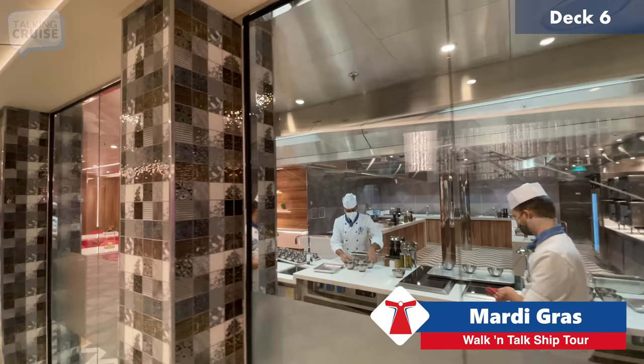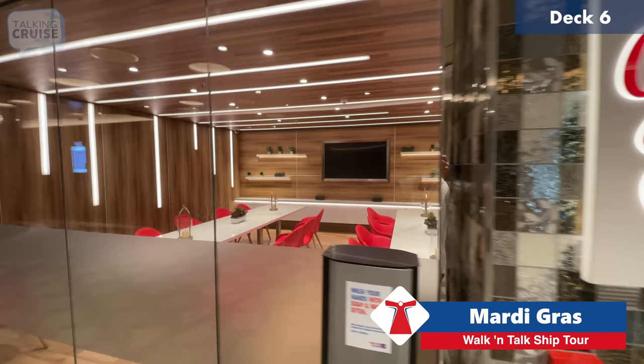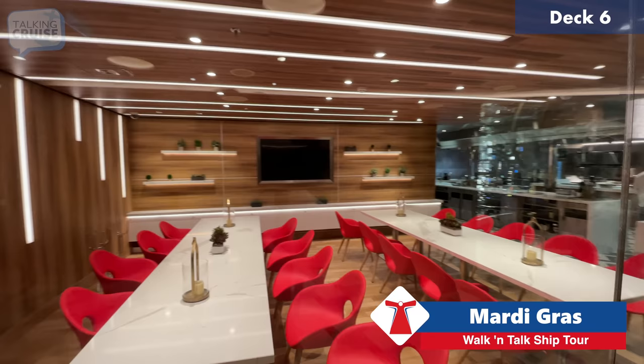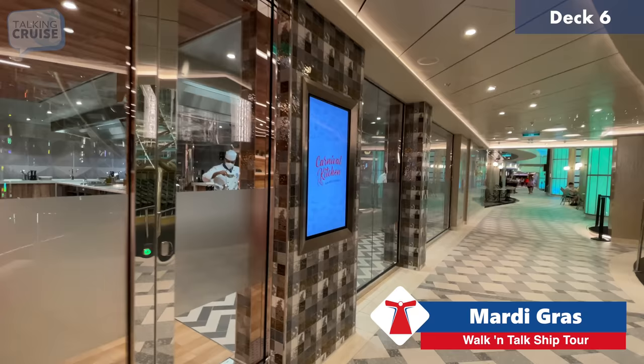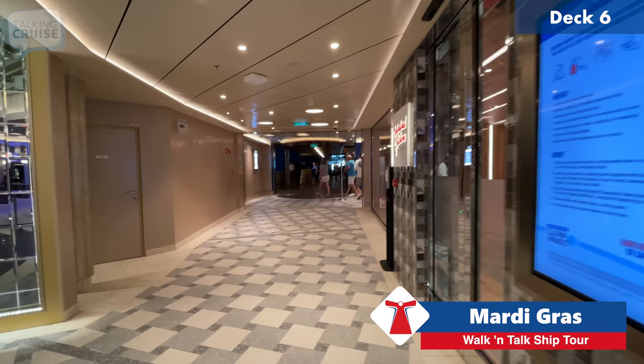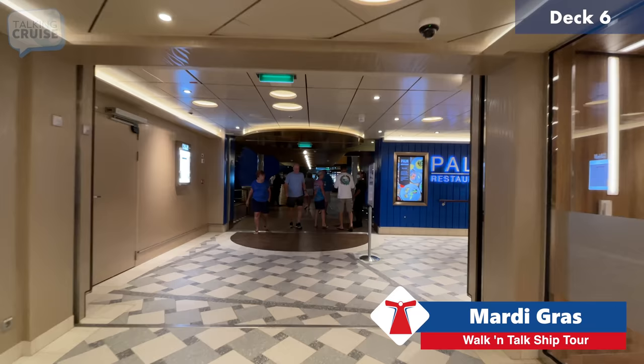Now we're passing through the Carnival Kitchen, a concept brought from Panorama, the last ship launched by Carnival. You can actually cook with one of the chefs and enjoy your meal at a communal table. They offer a few options: barbecue techniques, cake making, and general cooking basics. It's around $16 per person and you can book through the Hub app or directly here.